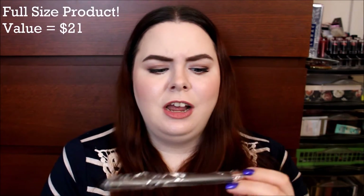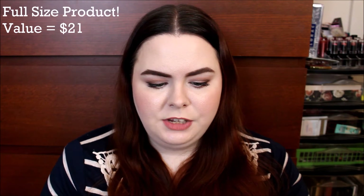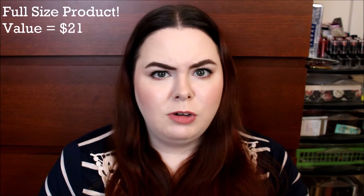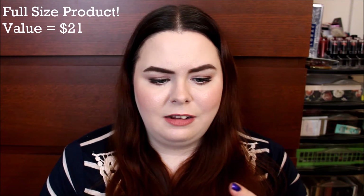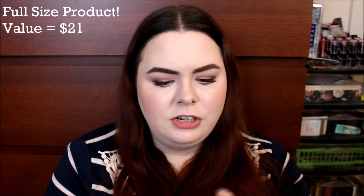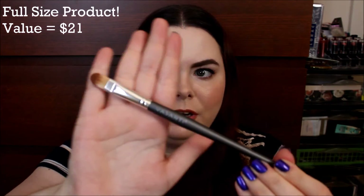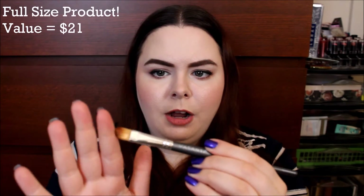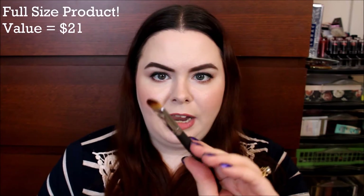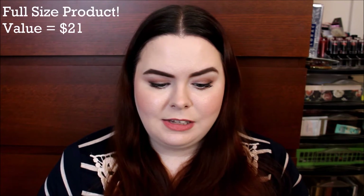The next thing I have is a brush — I love getting brushes in subscription boxes. This one is from Vasanti, which I think is the same company that makes that exfoliator. It's just like an eyeshadow brush, ergonomically formed — a flat shader brush. Definitely great to have on hand. Perfectly useful. I'm happy to try this out.